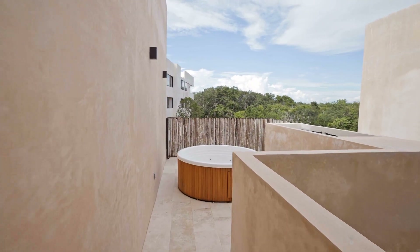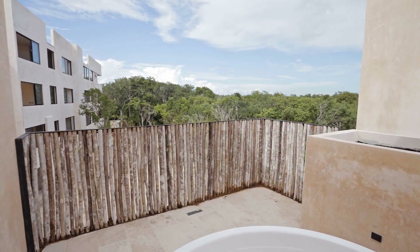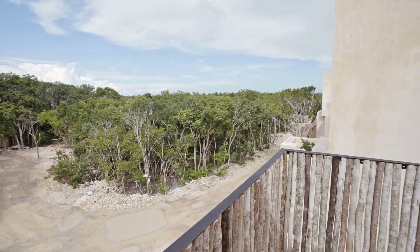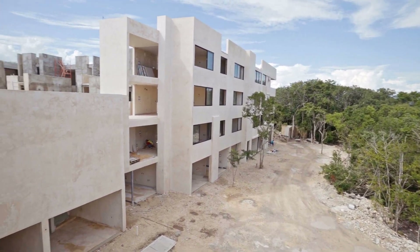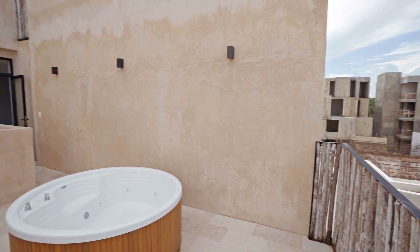Prices start at $290,000 to $250,000, making it an ideal investment opportunity. Don't miss out the chance to own a piece of paradise that you can call your own. Contact us at info@mycasa.mx for more information and let's be neighbors soon.